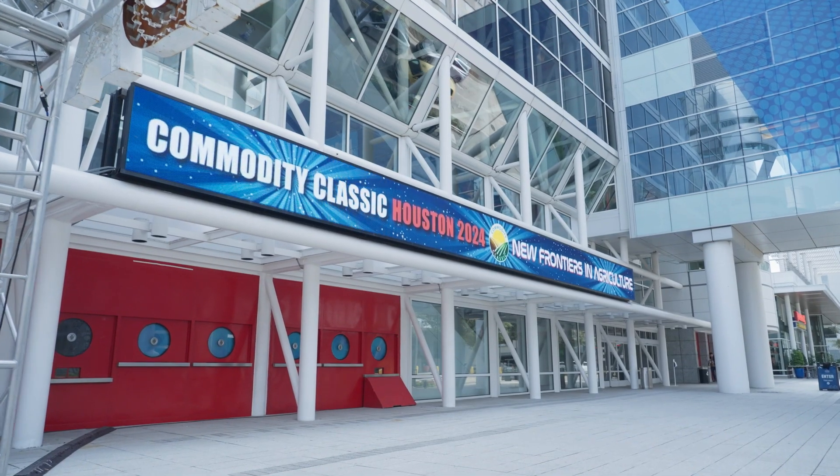We're here at the Commodity Classic in Houston, Texas. Today we're here with Dr. Ross Bender.